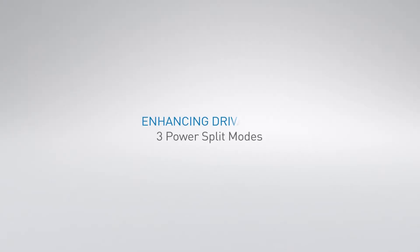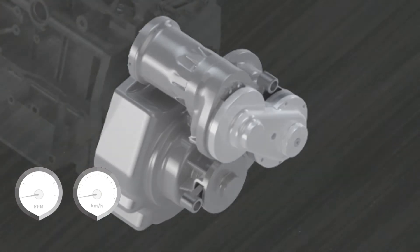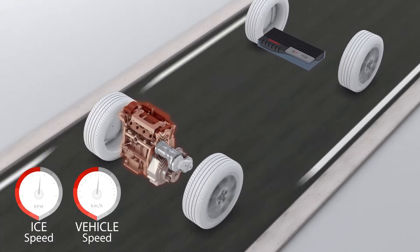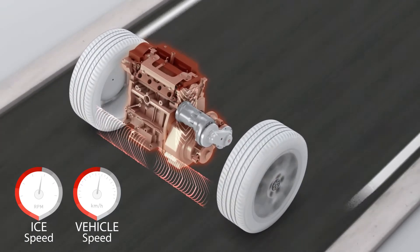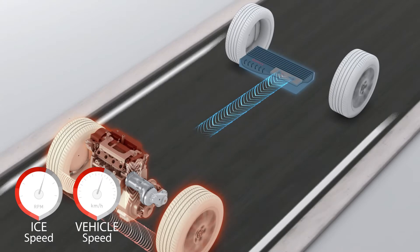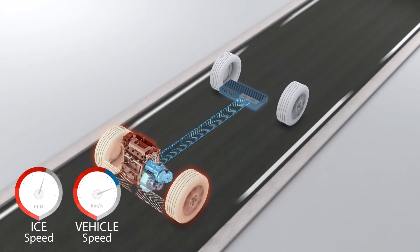The three power split modes in this innovative transmission also significantly enhance drivability. They do this by temporarily increasing top speed by adding the speeds from both energy sources. Power split mode can also provide a smooth and comfortable driving experience.